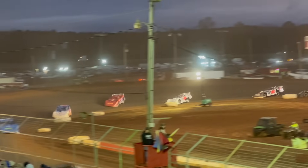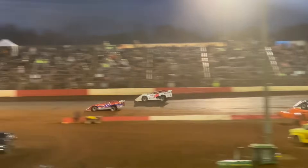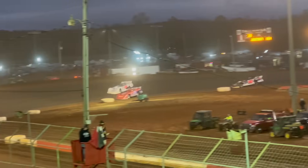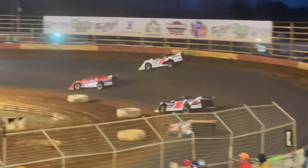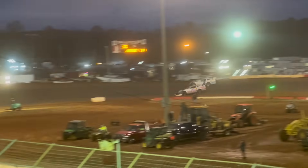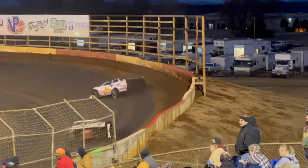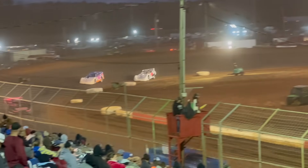Sam Seawright moving up on the back of Matt Cooper. He has been on a charge to get back to the front this whole race. This makes you wonder what would have happened if that first-lap incident hadn't gone down like it did — I guess we'll never know. There he goes around Matt Cooper. See how much farther he can go. Sam has caught up to Ray Cook now — see if he can make his way around him or if Ray can hold him off.